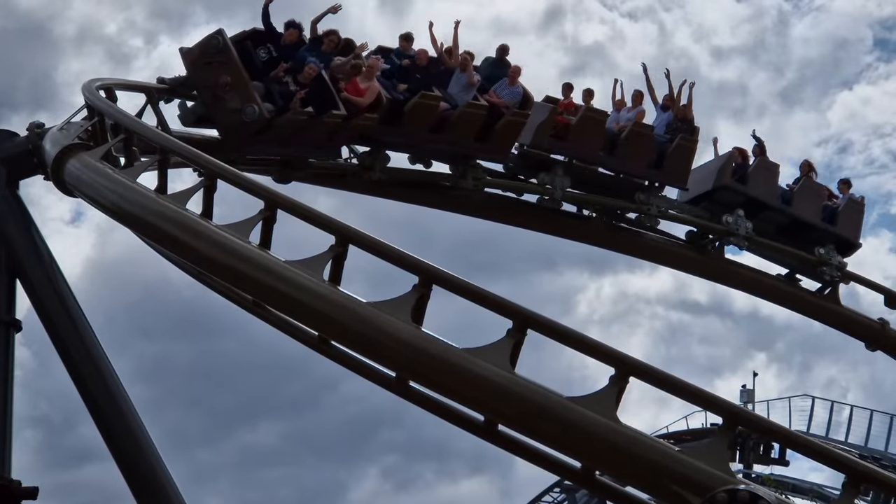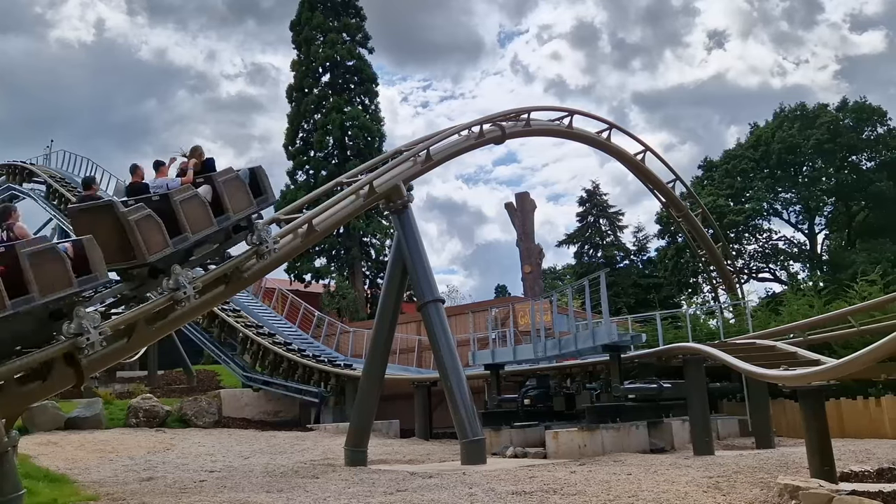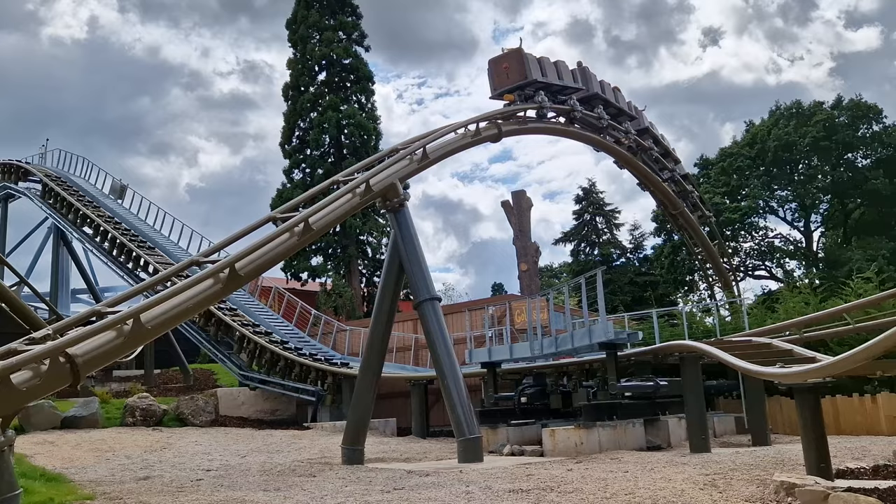Good morning from Drayton Manor. It's another day, it's another new coaster here in the UK. Gold Rush is opening today here at the resort. It's an Intamin lift and launch coaster with a one metre height limit, so it's suitable for the whole family. It looks really interesting - I believe it runs on a couple of modes, it's got forwards and backwards sections, but I don't know anything else about it and that's deliberate. So let's head down to Gold Rush.